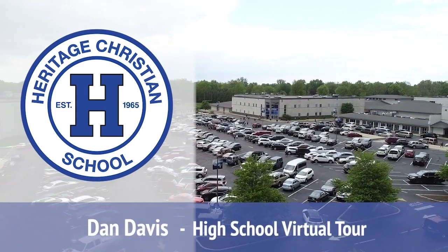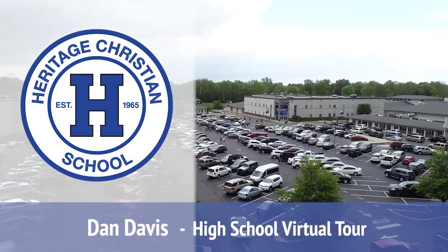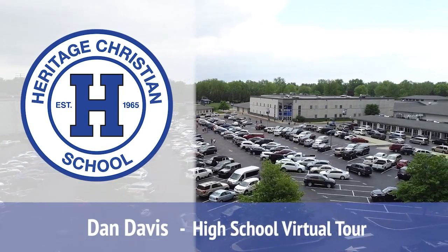Hi, welcome to HCS. My name is Dan Davis and I'm going to show you around the high school today. We're so glad you're considering Heritage for your family.